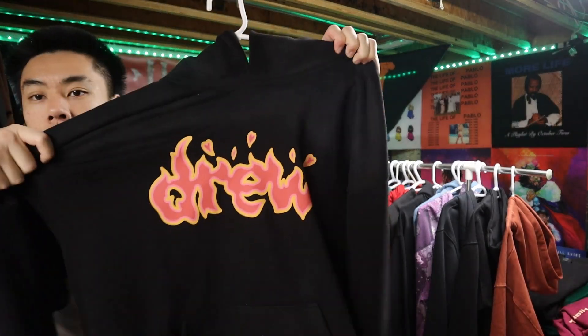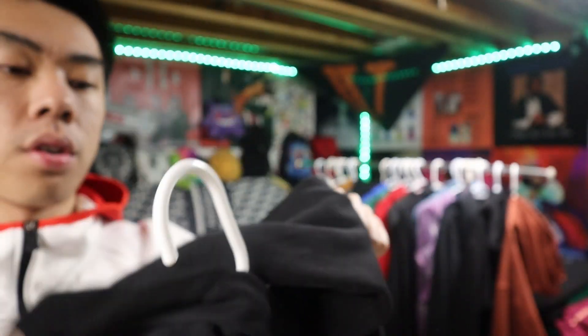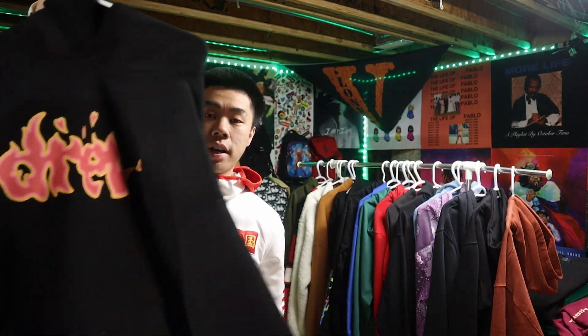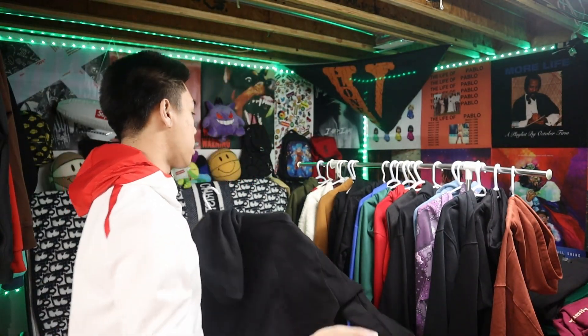This is drippy — this is a heavy one. This is a Drew brand hoodie. The quality is like real cotton, pretty warm. I throw this on a lot randomly, so I'm happy to give this one a 10 out of 10.